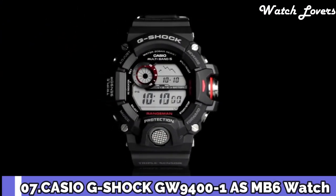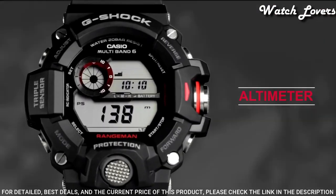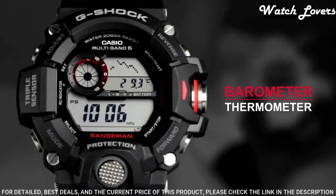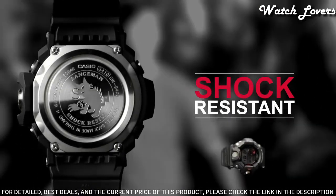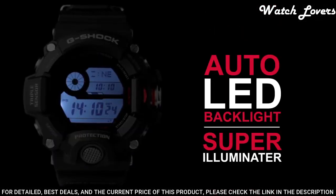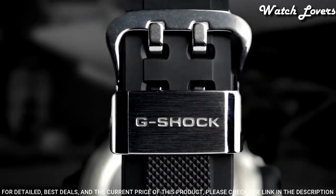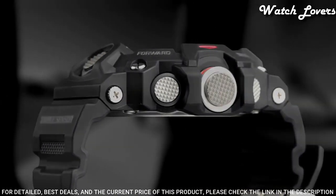Number 7: Casio G-Shock GW-9400 Watch. It has Japanese solar quartz movement and 3410 caliber. Polymer case of round shape. Case dimensions are 53.5mm in diameter and 18.2mm in thickness. Display type digital. This timepiece has mineral glass. Polymer carbon fiber band, band color black. 200-meter water resistance.